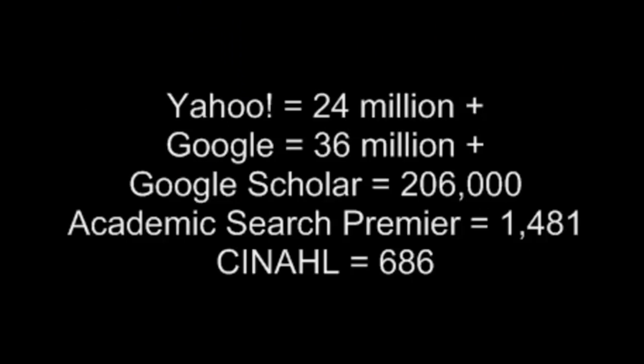So if you wonder why librarians and professors tell you to use library databases instead of internet search engines, this is the reason — it is more efficient, and this means you save your time. While you can limit Google and Google Scholar to some degree, library databases allow a much greater degree of refinement to your search. Let me show you.